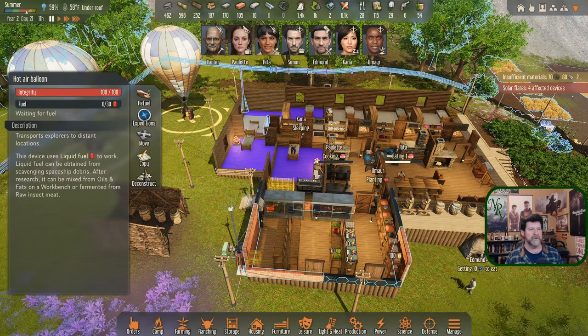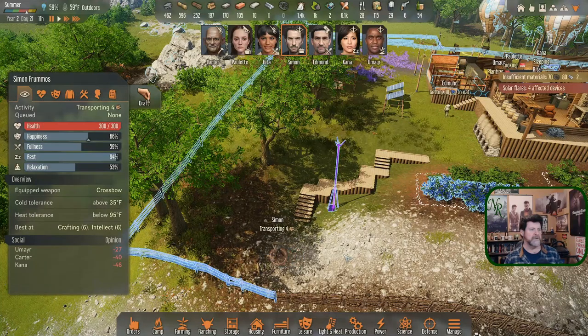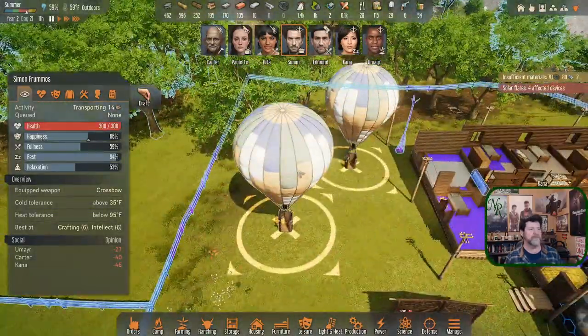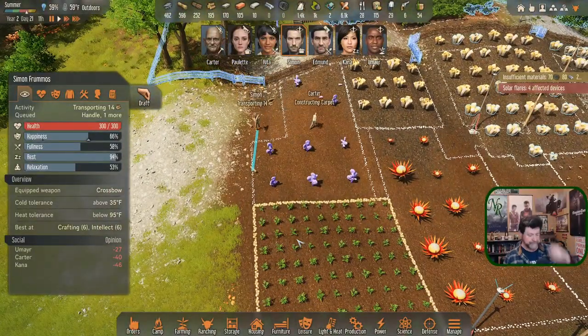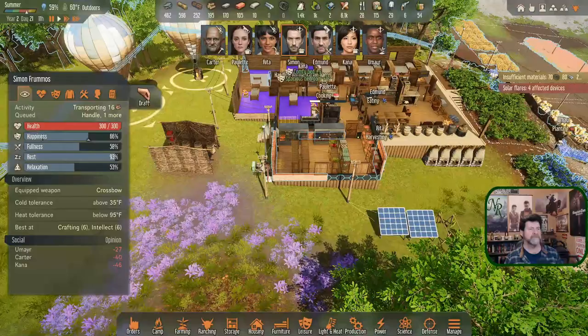Kana is sleeping, Paulette is cooking, Omir is planting, Edmund is going to get something to eat before he leaves. Rita and Simon - Simon is grabbing stuff and going all over the place. When you're done, give me a balloon fueled and then the generator fueled - we're going to need that today. If Simon doesn't get it done in time then Edmund can fuel his own balloon.